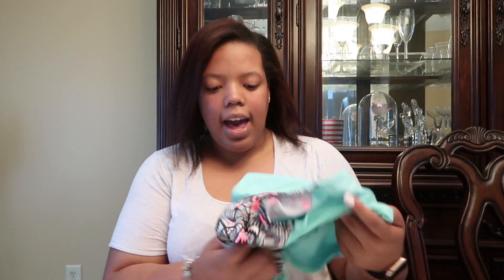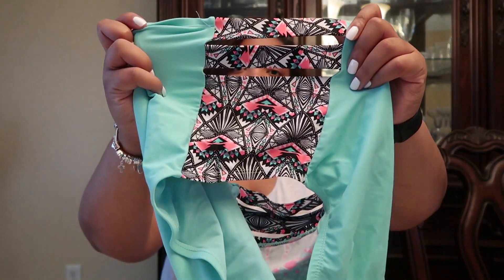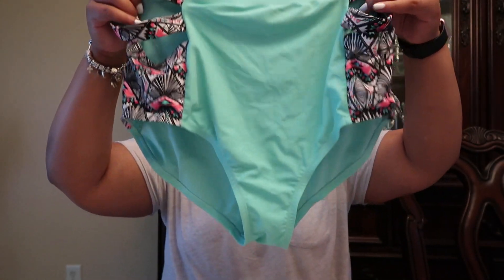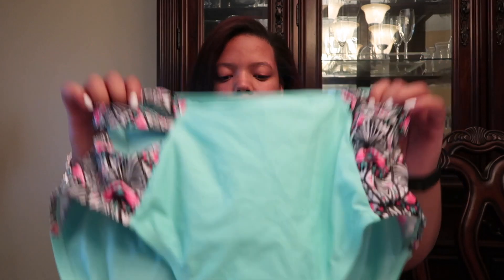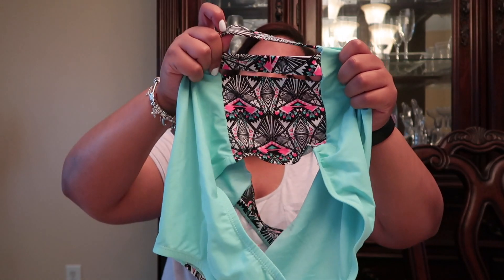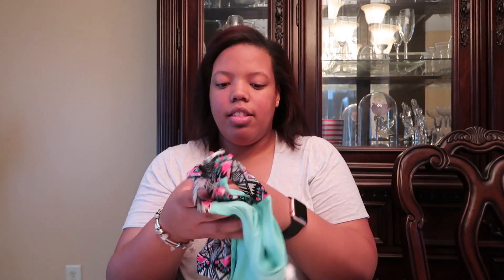The next bathing suit is one I already had but never worn. It's this blue color with kind of tribal slits on the side. It's another high-waisted bathing suit, a little wrinkled because it's been in my drawer for a month. On the sides it has cute little slits so you can see some skin, and it's tribal all down the side in a really nice turquoise color. Hopefully this summer I'll actually wear it.